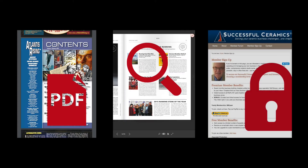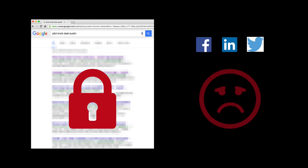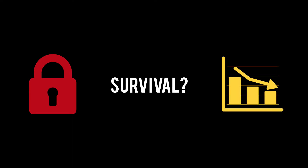Digital subscription platforms today are complicated and are sending readers running. The introduction of PDF issues, flip books, and hard paywalls has resulted in a dramatic loss of digital audience and revenue for publishers. These legacy platforms hide your content from readers searching in Google and make it hard to share your articles on social media, locking away your articles from search and social media guarantees your digital publication won't survive.